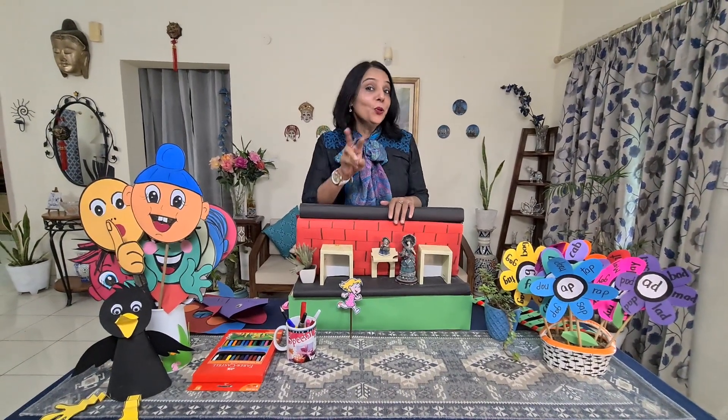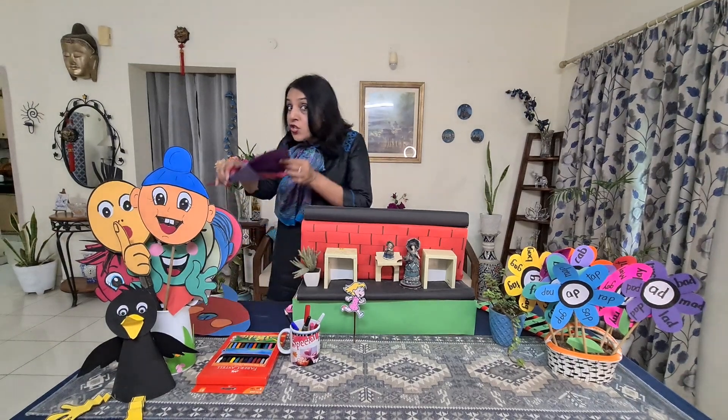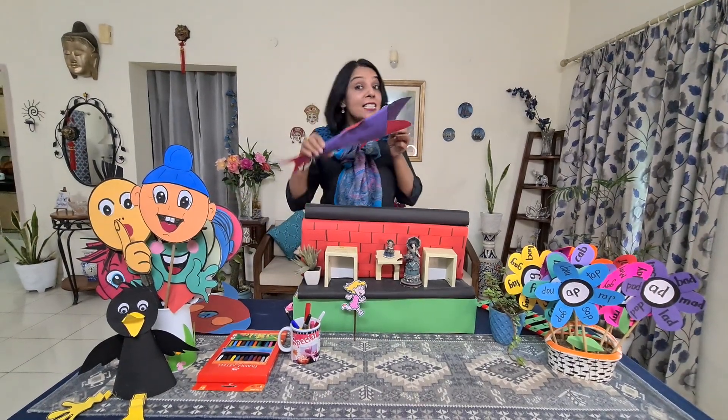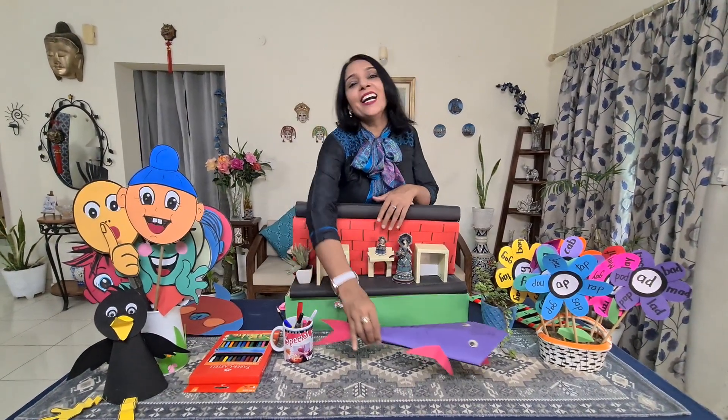1, 2, 3, 4, 5, once I caught a fish alive, 6, 7, 8, 9, 10, then I let it go again.